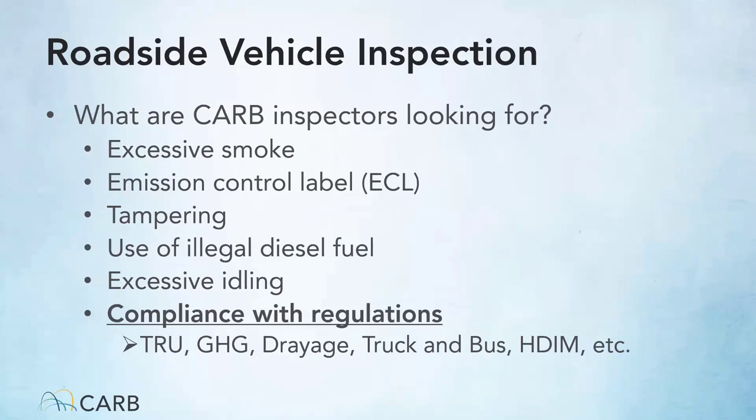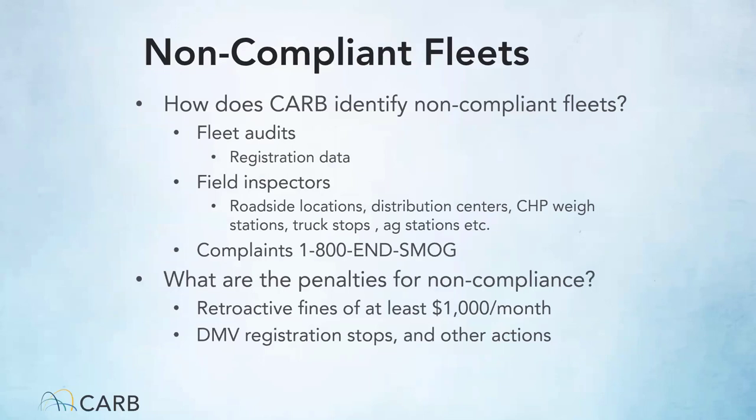Inspectors will also verify compliance with fleet rules and monitor for excessive idling. CARB identifies non-compliant fleets through DMV registration data, random fleet audits, field inspections at weigh stations, distribution centers, and truck stops, as well as complaints regarding smoking vehicles. State and local agencies are required to investigate complaints, which will lead to an inspection.